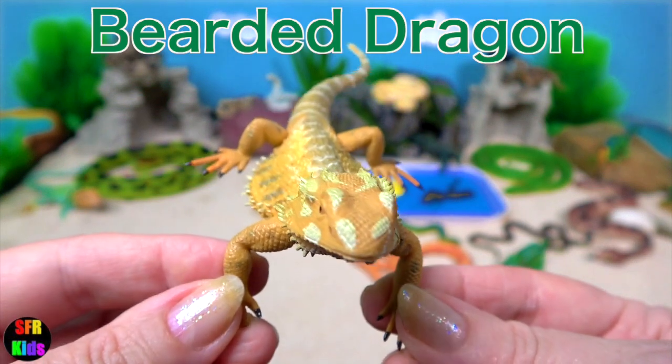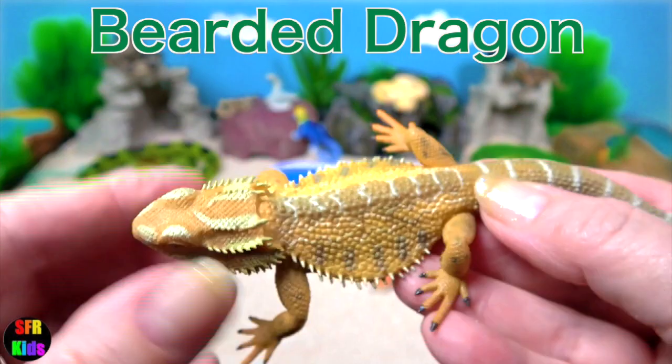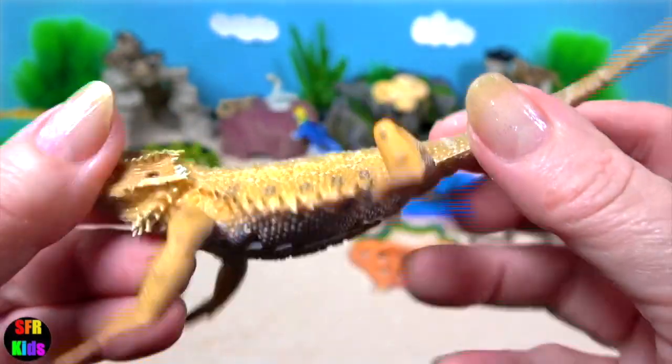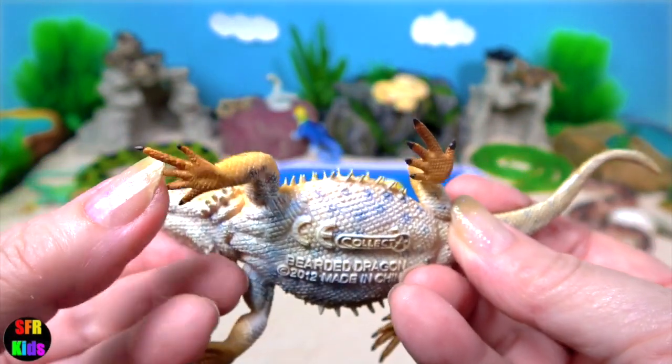The bearded dragon, also known as the pagona lizard. It lives amongst bushes and trees but can also be found basking on rocks. They are popular pets in the US. I like those flexible feet.